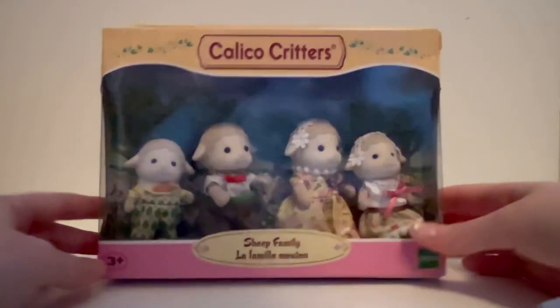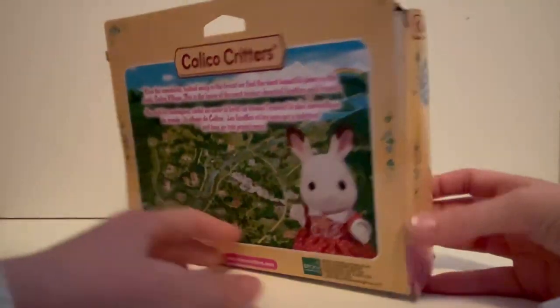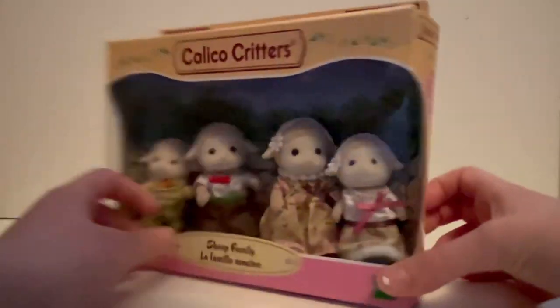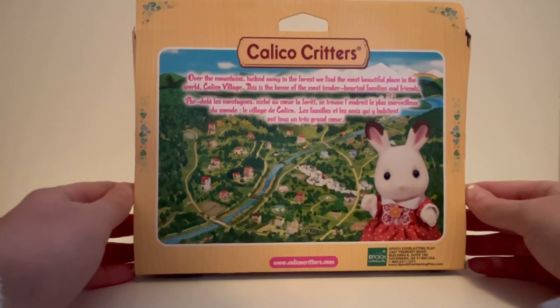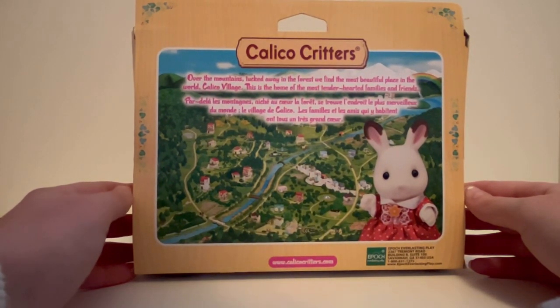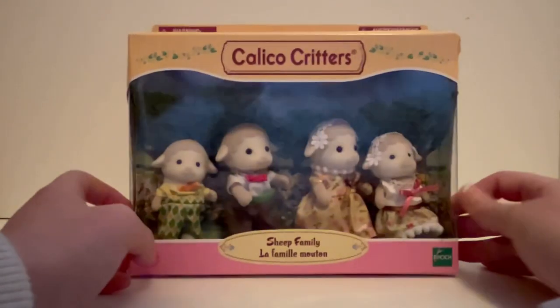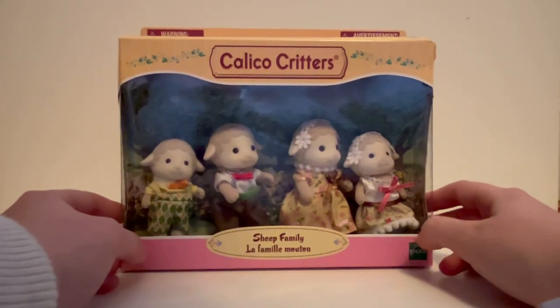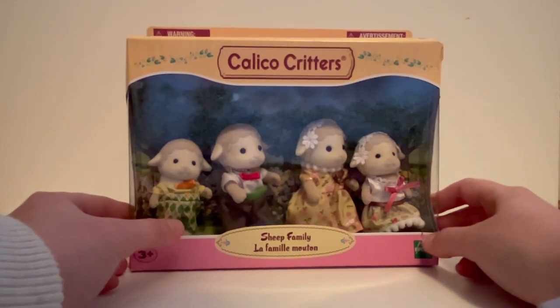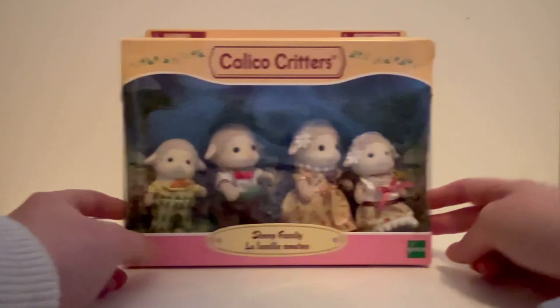Before we unbox them, I just want to take a moment to appreciate the packaging because it's so pretty. The slogan on the back of the box says: 'Over the mountains, tucked away in the forest, we find the most beautiful place in the world — Calico Village. This is the home of the most tender-hearted families and friends.' I have a pretty small collection of Calico Critters myself but I love them dearly, and I watch the shorts on Netflix a ton because they're just so cute.